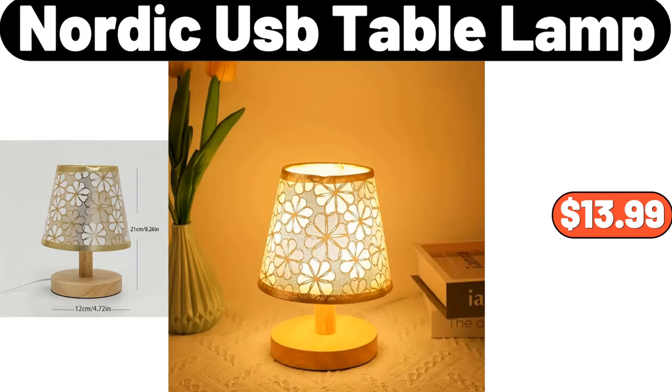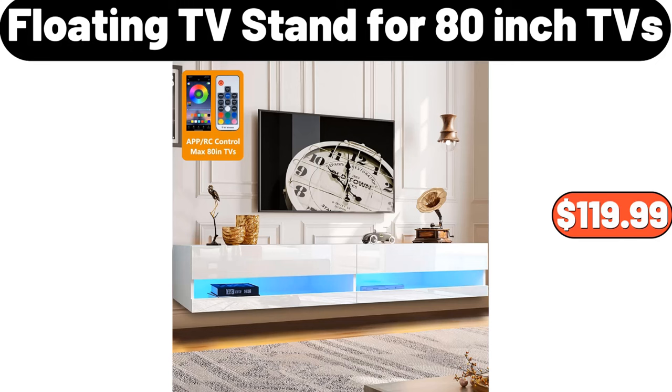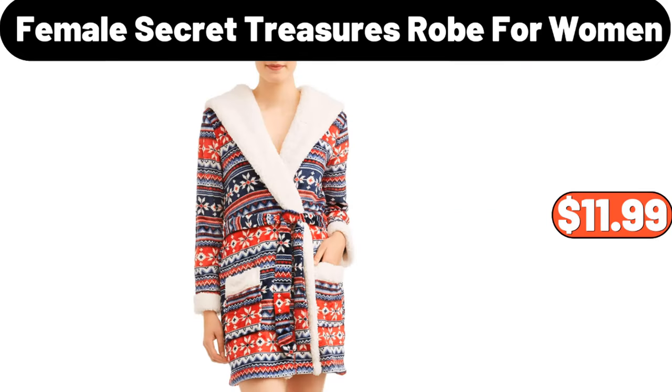Nordic USB Table Lamp, $13.99. Ceramic Cereal Bowls Set of 6, $23.99. Floating TV Stand for 80-inch TVs, $119.99. Female Secret Treasures Robe for Women, $11.99.